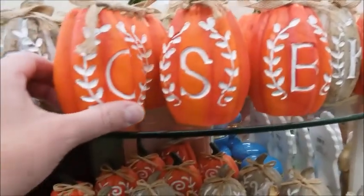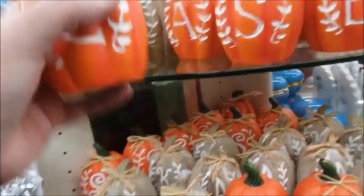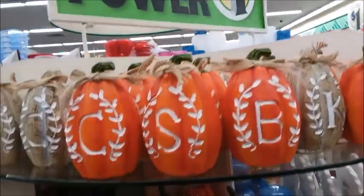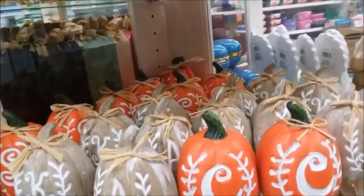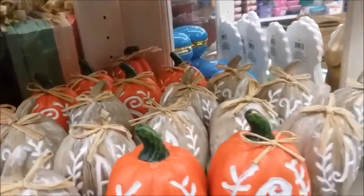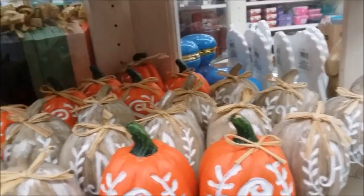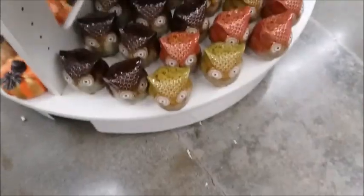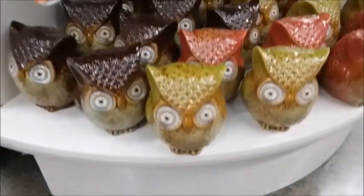They got letters on pumpkins — it's like wood, I think it's wood. They got the letters on the pumpkin so you can have your own initials. There's a lot of owls here.